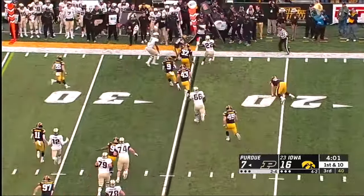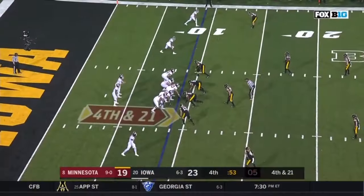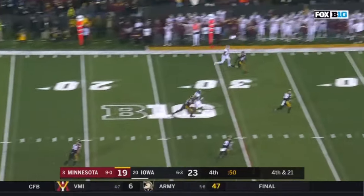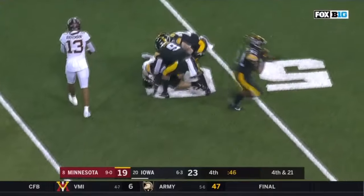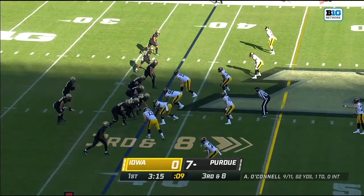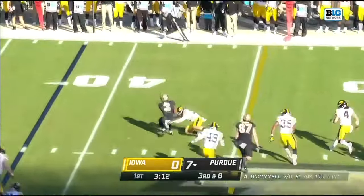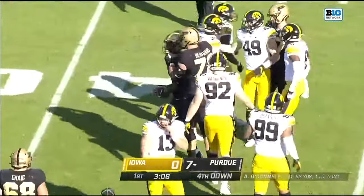Dolly tries the shake and runs out of bounds. Kramer lofting down the field — jump ball — and is picked off by Riley Moss. On third and eight, Bell reaches up, makes the catch, trying to get to the outside, and does not.